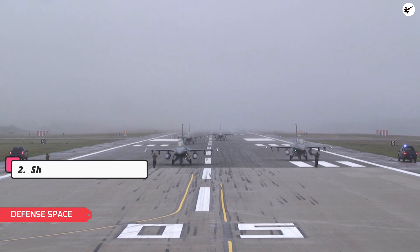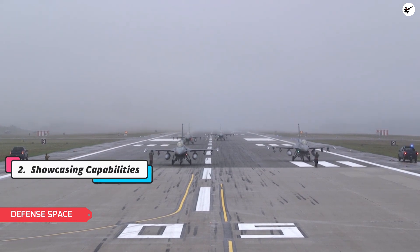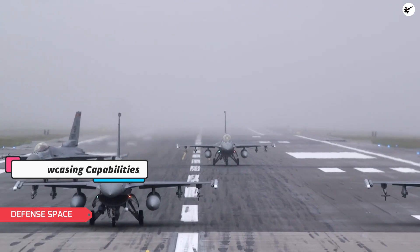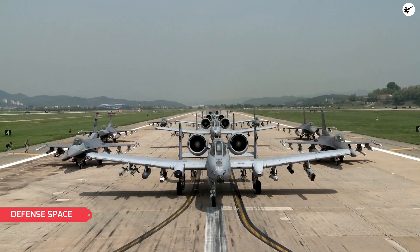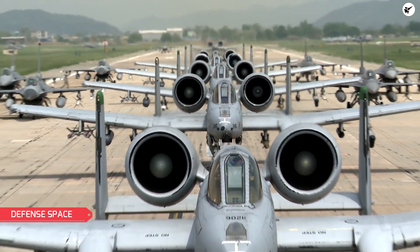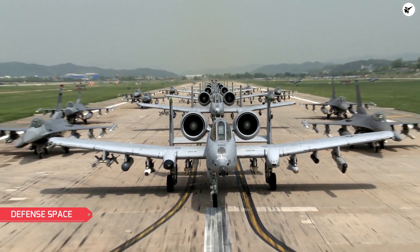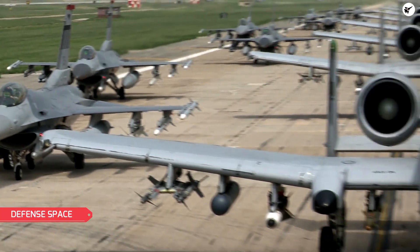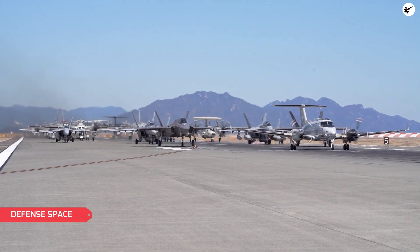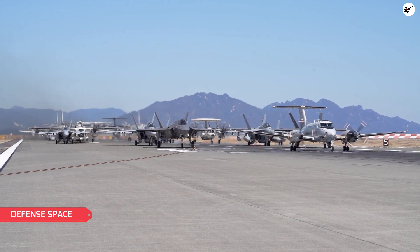By showcasing a large number of aircraft at once, the U.S. Air Force can demonstrate its capabilities and the power of its air assets. Elephant Walks can also be used to showcase specific types of aircraft or weapons systems. For example, the services may conduct an Elephant Walk featuring its newest fighter jet or a new missile system to demonstrate its capabilities and generate interest in the program.